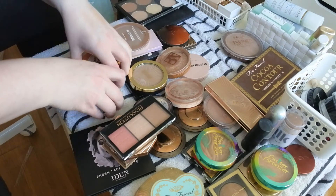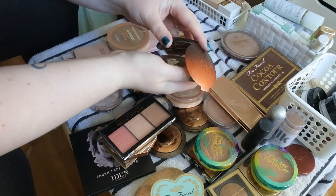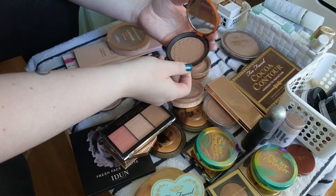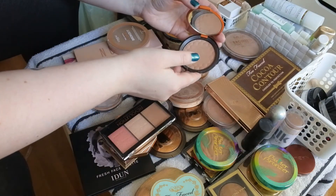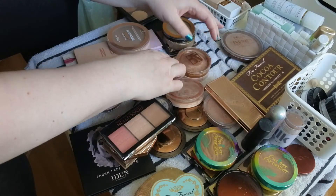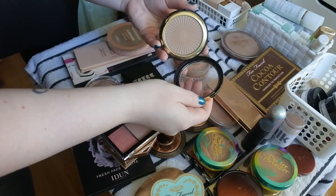I have the Body Shop Honey Bronzer — one of my first bronzers. Mine is broken. I bought it off a friend of a friend on Instagram a couple of years ago and I'm definitely keeping it because I really like it — it's like a cold favorite. Milani Silky Matte Bronzing Powder in Sunlight — definitely keeping.